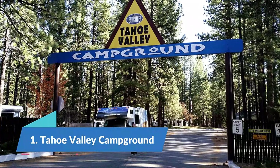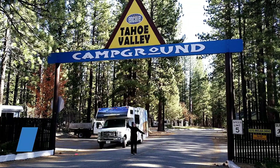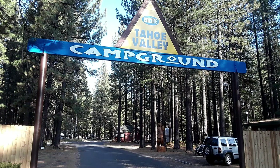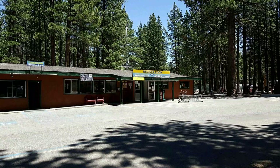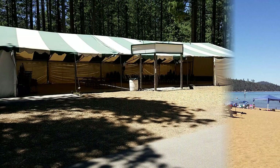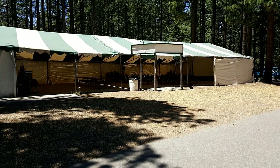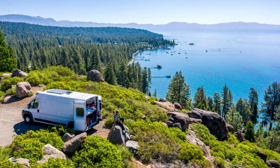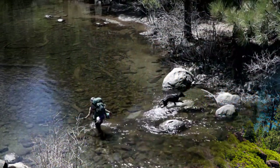Number 1: Tahoe Valley Campground. Tahoe Valley Campground in South Lake Tahoe offers RV camping and cabin and cottage accommodations with some of the comforts of home such as AC, satellite TV and stoves. The campground has 415 campsites with hookups, an RV dump, on-site laundry, a heated pool in the summer months and activities such as horseshoe pits, a playground and tennis court. If you're traveling with pets, they are allowed at all sites but not in the cabins and cottages. I hope you enjoyed this video.